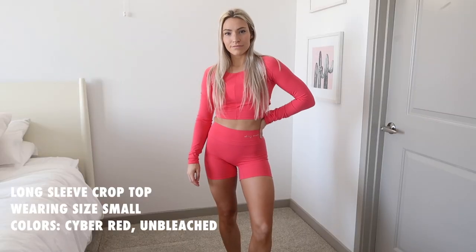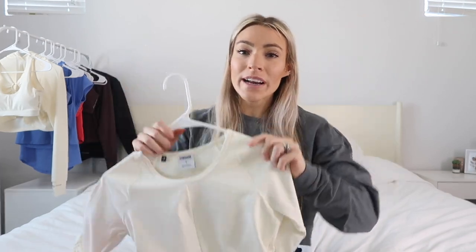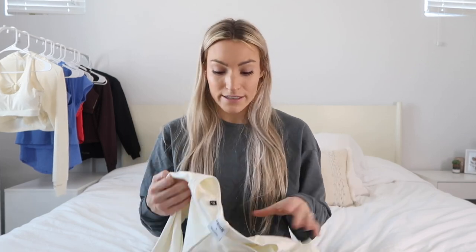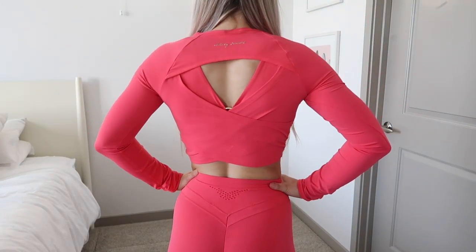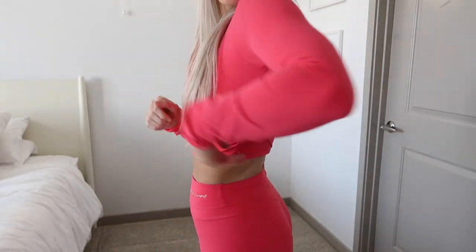Next up: the long sleeve crop tops. I have them in cyber red and unbleached. I wore these during a back day workout and they're fantastic. A lot of Gymshark cropped long sleeves are too thick and sweaty, but this is not the case — this is so stretchy, soft, and thin. It's breathable and great to warm up in. On the back you have a cross-back design where you can see the bra peek through, which is adorable. There's ruching on the sides and the sleeves.